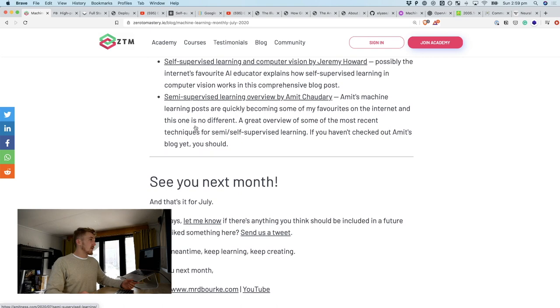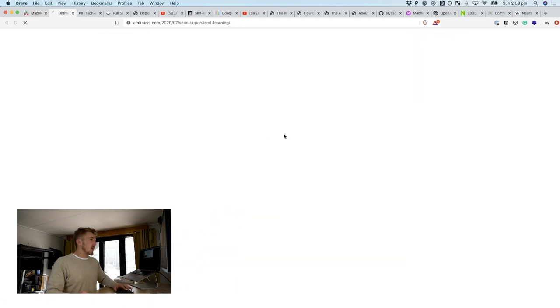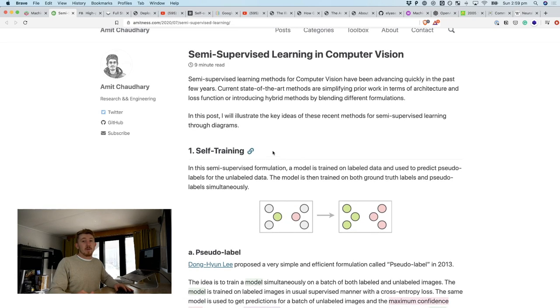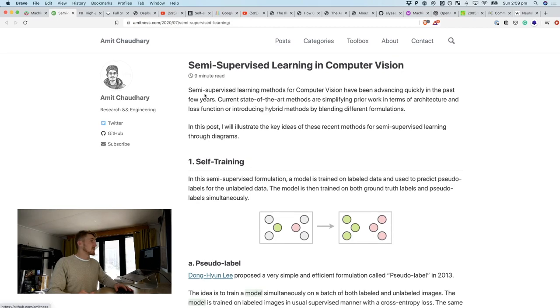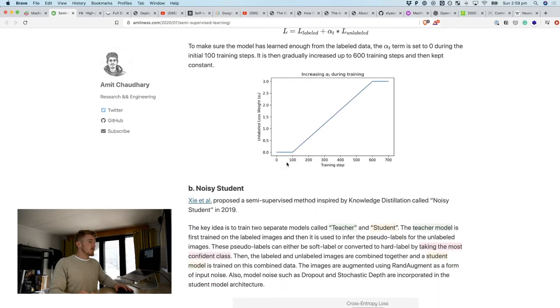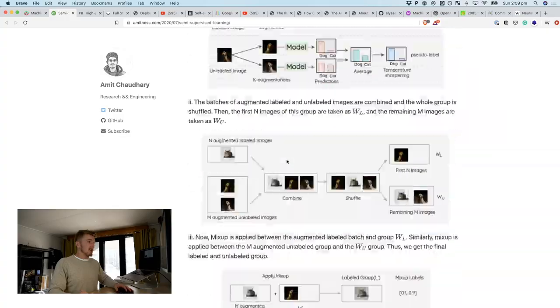There was also another one by Amit. Amit's blog is actually turning into easily one of my favorites on machine learning on the internet, so make sure you go check it out and give them some love. Semi-supervised learning in computer vision — great overview there.